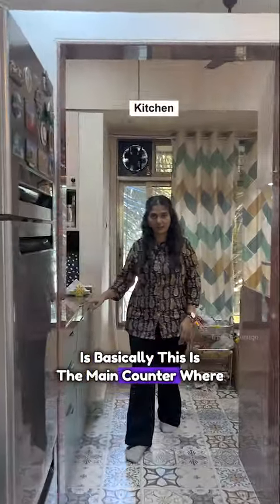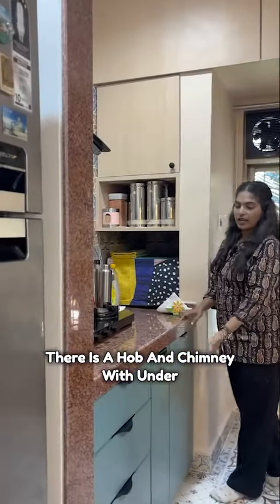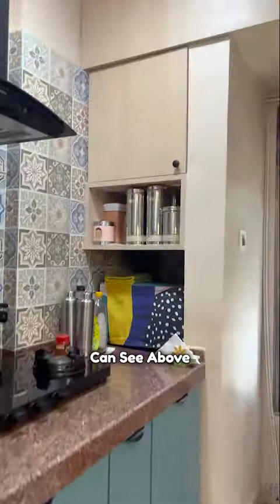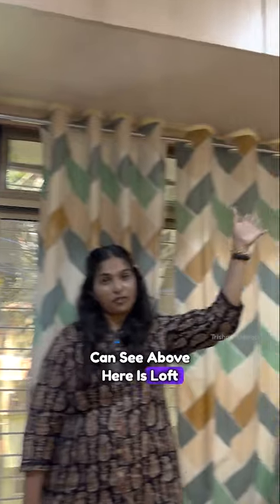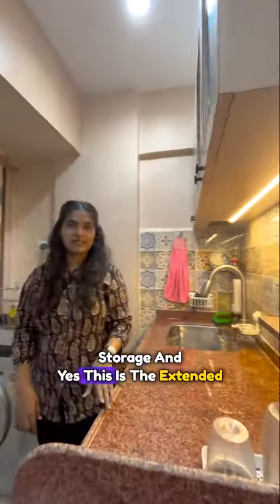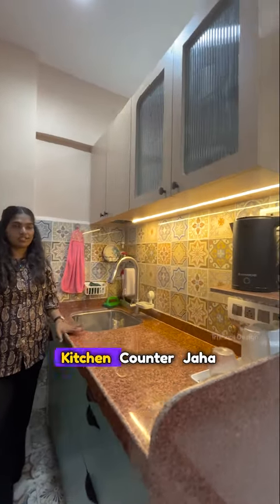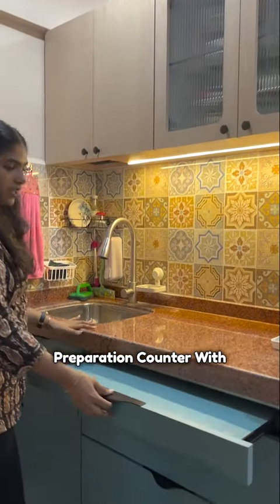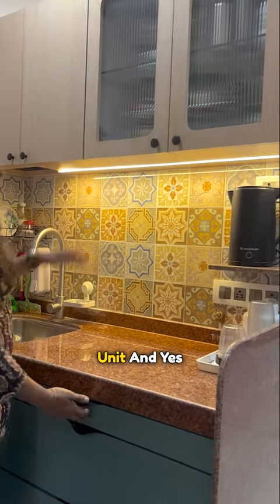the kitchen. The kitchen is basically the main counter where there is a hob and chimney with under-counter storage and overhead storage. You can see here is the loft storage. And this is the extended kitchen counter where there is a sink and the preparation counter with an extended preparation unit.